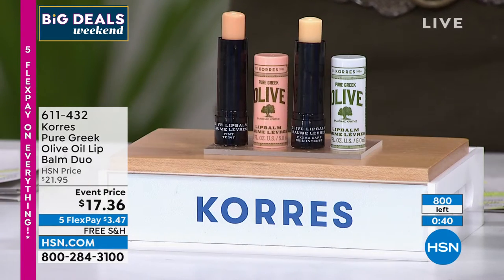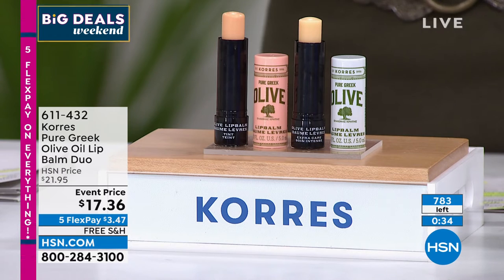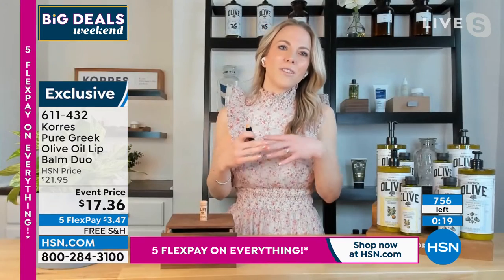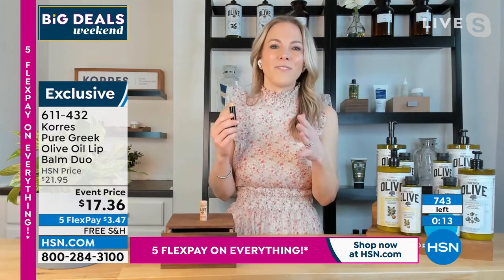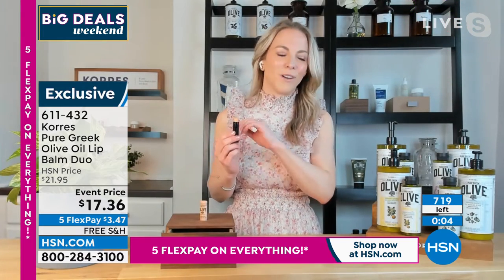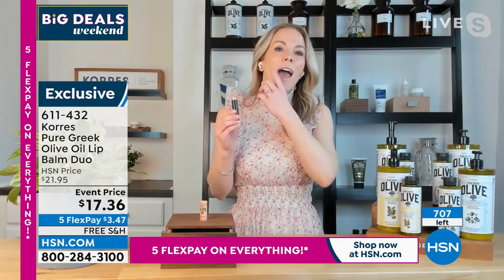Thank you — we have hundreds of people calling and the counter is moving quickly. Only a little over 700 now remaining for the entire country. This is so important — not just because it hydrates the lips but because of the ingredients. Instead of waxes, we use wild mango butter, macadamia oil, that pure potent cold-pressed hand-harvested Greek olive oil — the same that's in the shower gel and day and night creams.